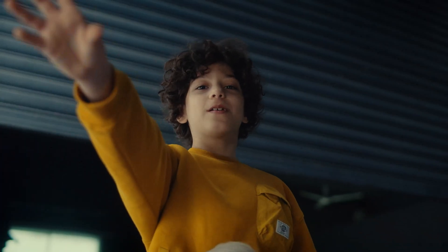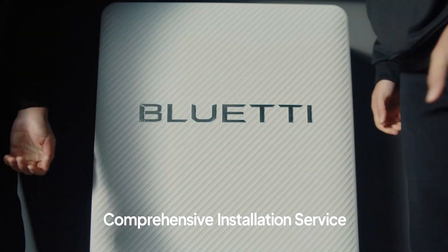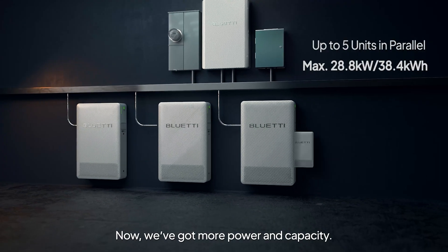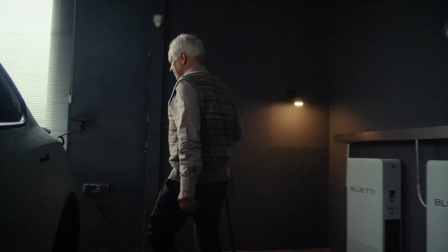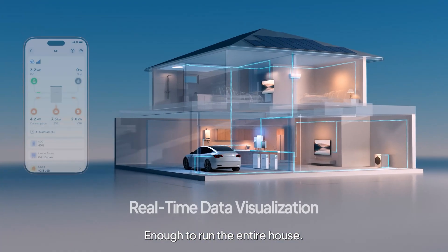Sure. Just add more units. Now we've got more power and capacity — enough to run the entire house.